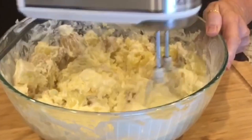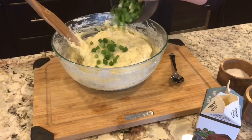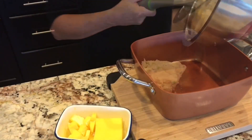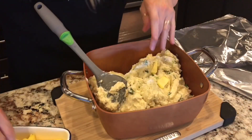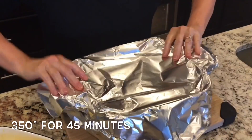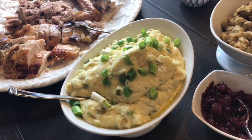Keep the potatoes on the chunky side. Add a good amount of salt and pepper to taste, and add more cream if you like — this is especially useful if making them the day ahead. Fold in the green onions and refrigerate overnight if making ahead. The next day, take the potatoes out to come to room temperature a few hours before baking. Scoop into an oven-safe dish, layer with chunks of butter on top, cover with foil, and bake at 350 degrees for about 45 minutes. Let rest 15 minutes before transferring to a serving bowl, then garnish with green onions or chives.